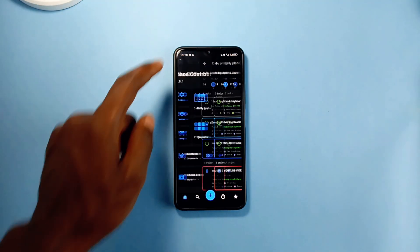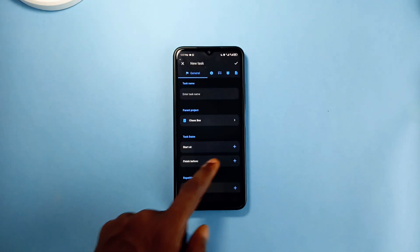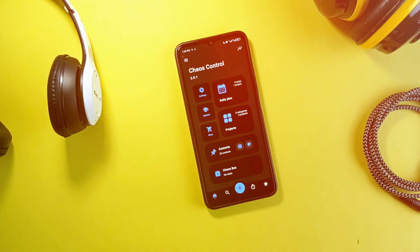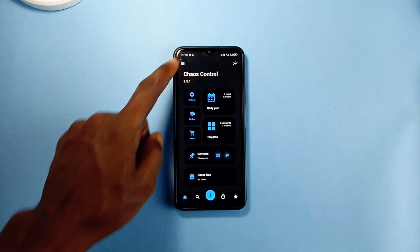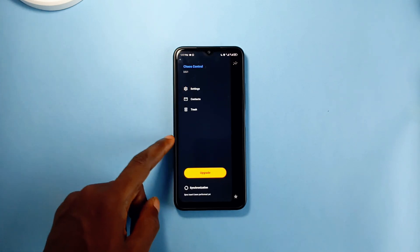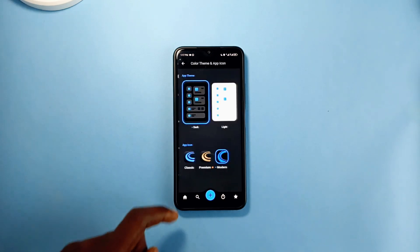Creating a new task or project comes with several features to properly set your task. What I love about this application is the smooth user experience and the UI is also awesome. For a productivity application for your personal and work life, you can try this — it is free and has no ads.